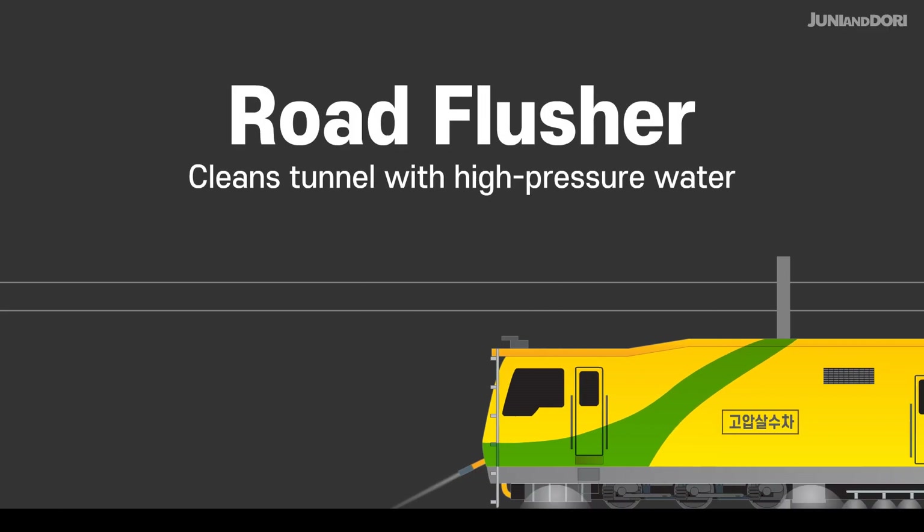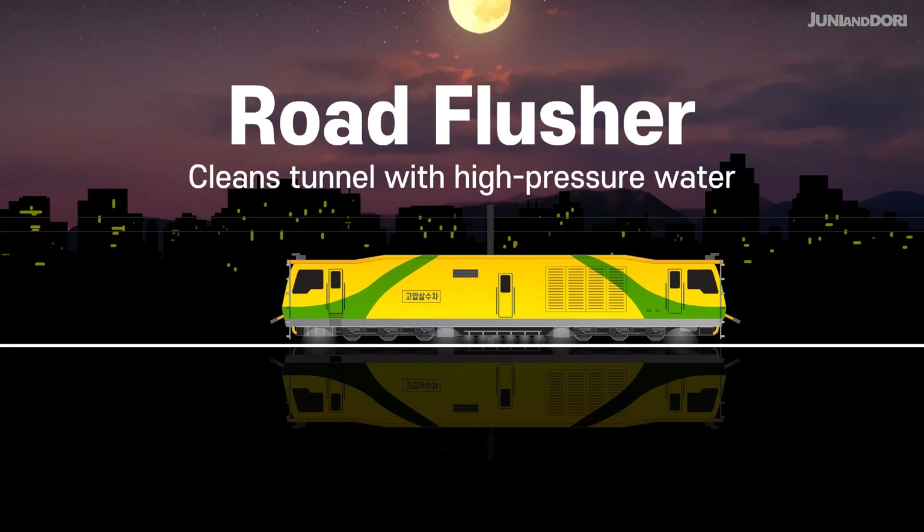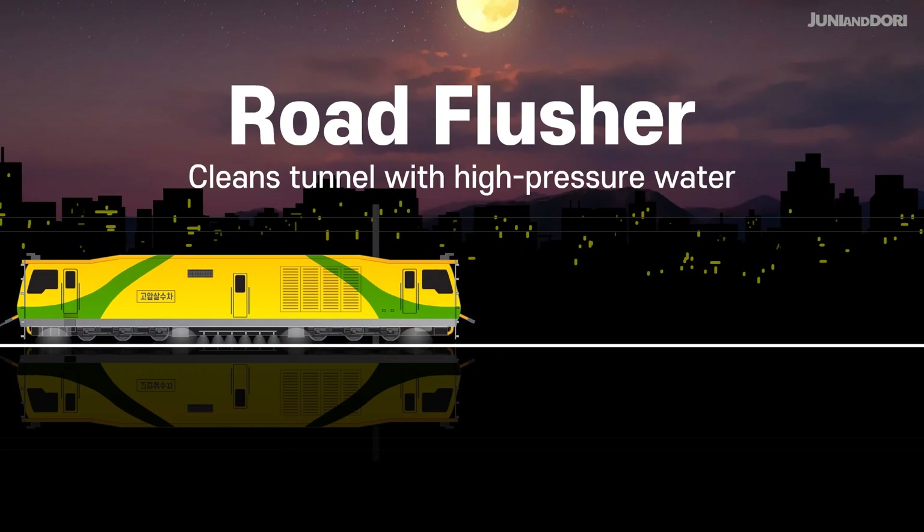Road Flusher. This vehicle improves the tunnel environment by using high pressure water to clean and drain the rails, sleepers, ballast, and walls.